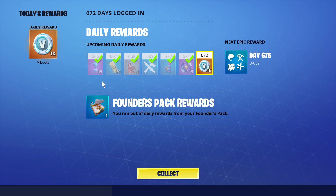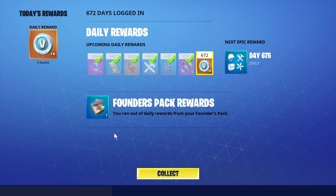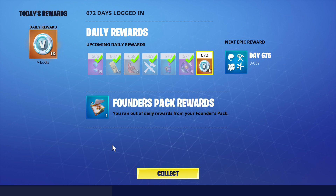This is probably another good reason to actually buy Save the World, even if you just play Battle Royale. If you want the occasional free V-bucks, definitely look into getting Save the World, which I think is around $15 if you buy it from the Epic Store. That was it, thanks a lot everybody.